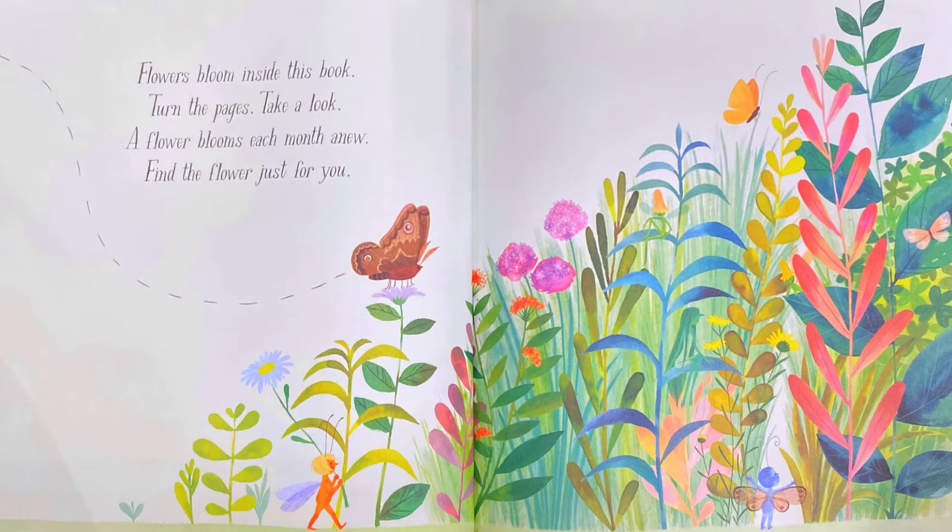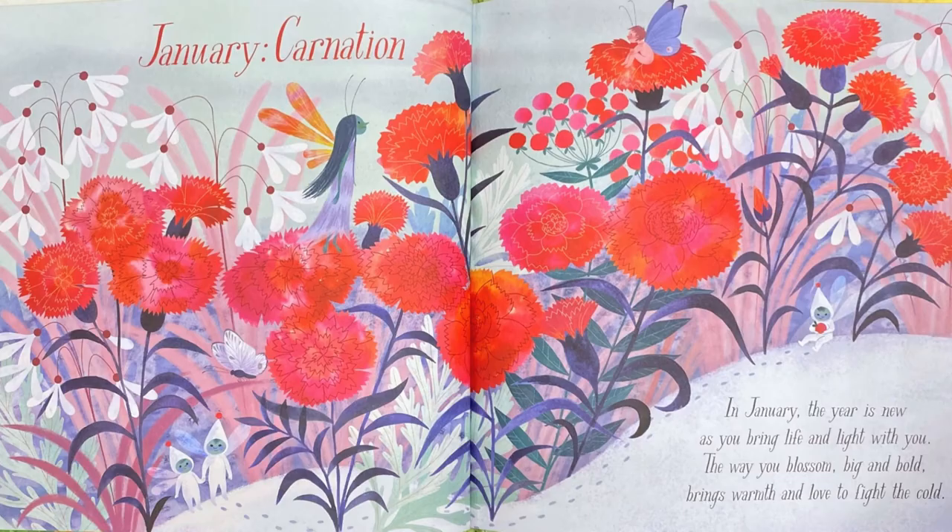Flowers bloom inside this book, turn the pages, take a look. A flower blooms each month anew — find the flower just for you. January: Carnation. In January the year is new, as you bring life and light with you. The way you blossom big and bold brings warmth and love to fight the cold. Can you see the white butterfly? Can you touch it? Well done!